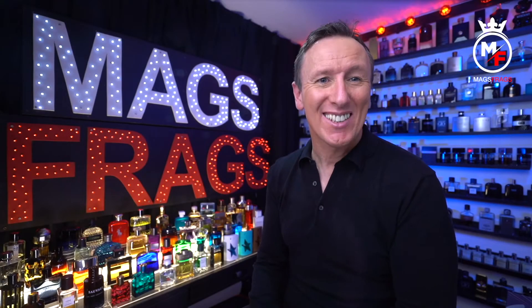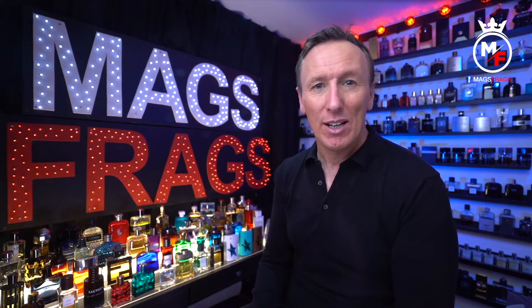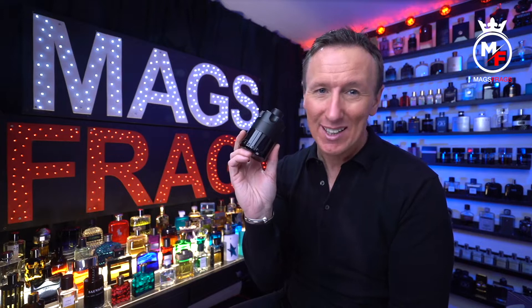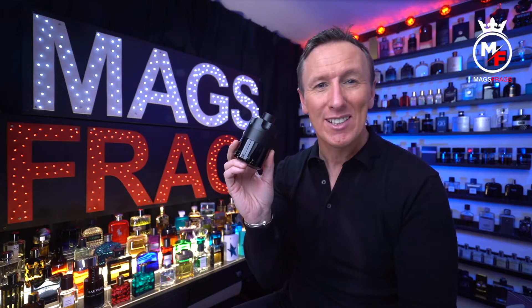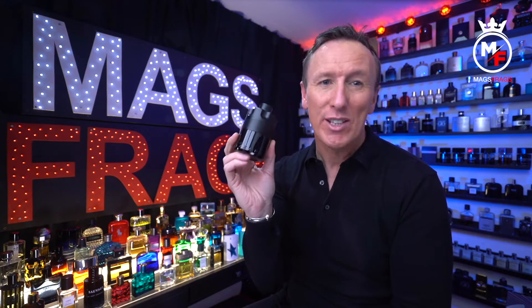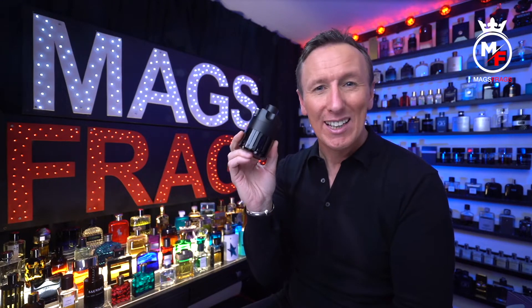It's day 118 of the project and today's scent of the day is the latest flanker to the Azzaro Wanted line. This is Azzaro The Most Wanted and I'm really excited to tell you which one of my favourite fragrances this one reminds me of and how it compares to the previous Azzaro Wanted releases, including the much loved Wanted by Night. To find out my thoughts on this one, stay tuned to Mags Frags.